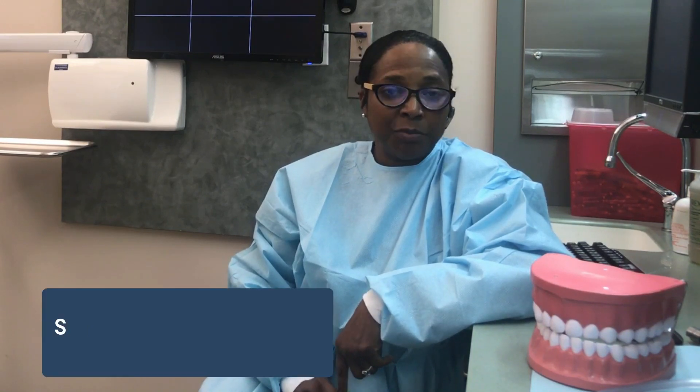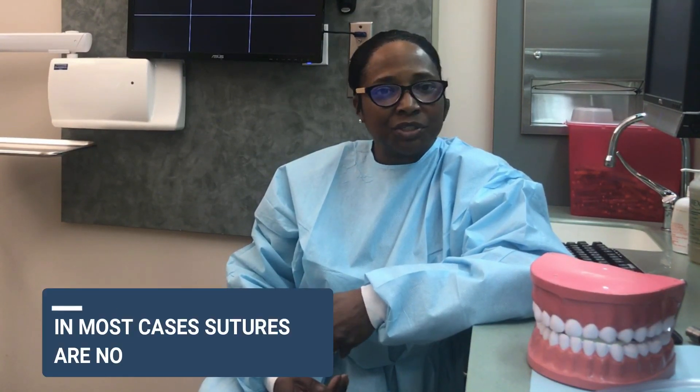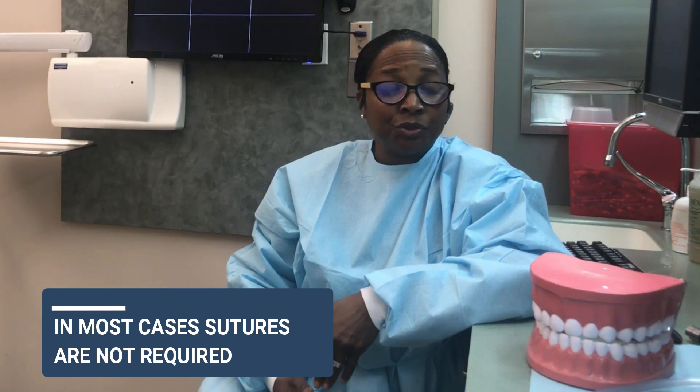Once we've gotten the tooth out, sometimes — depending on how much tissue or bone needed to be removed — sutures or stitches may be required. Most of the time they're resorbable, which means as healing occurs the sutures will dissolve on their own. But most simple extractions do not require sutures, and the tissue will heal on its own with proper care.